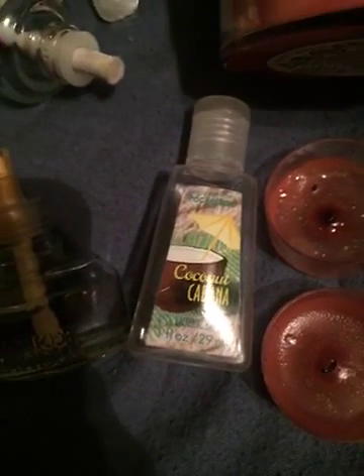I do have a Coconut Cabana pocket bac from Bath & Body Works. I really like this and I would repurchase it — I like anything coconut.